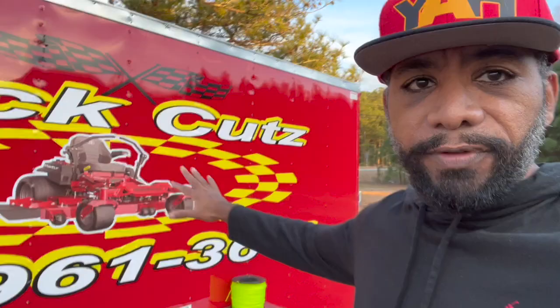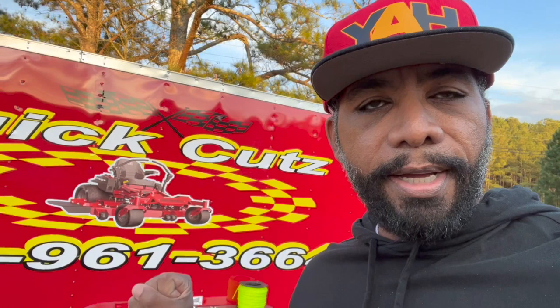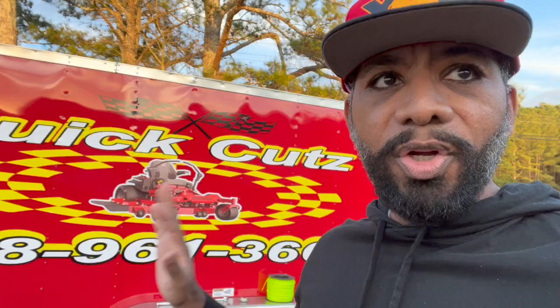Now where do we get our graphics from? It's the same guy we've been using — City Graphics. What did he charge me? Basically somewhere around six hundred to seven hundred dollars to put this all together with nice print. The cool thing is I don't change my branding — whatever's on my truck, it's on my trailer.